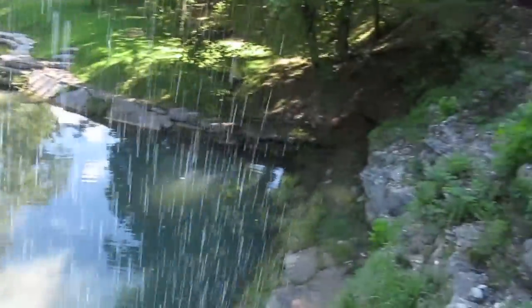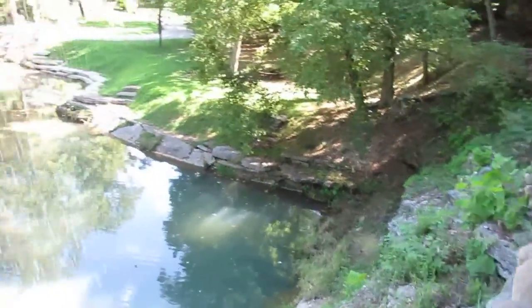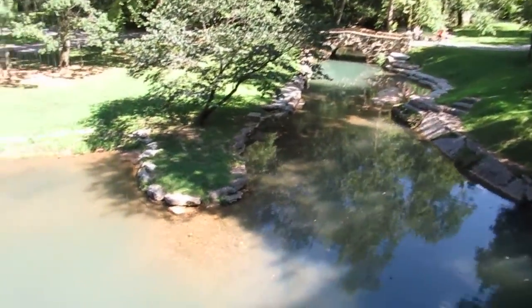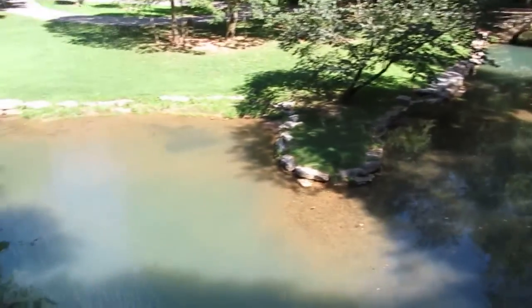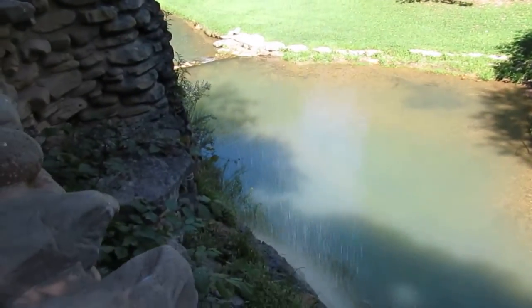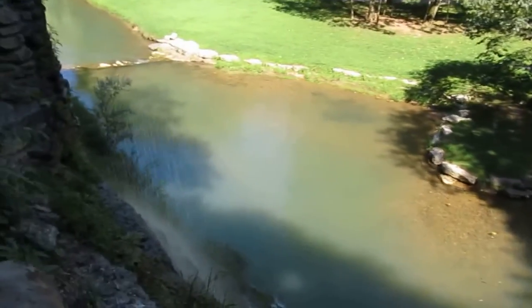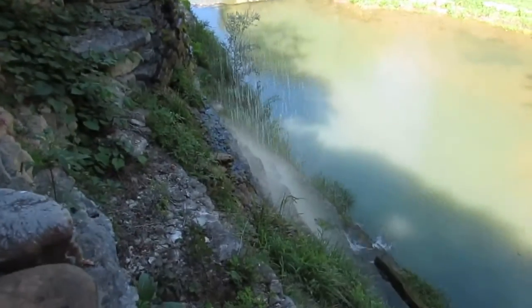We came down here several years ago and it has completely changed since then. Still got a lot of the same waterfall features, but they've got so much better walking trails now than what they had before. They've done some expansion to the place, definitely making it a lot better for walking.